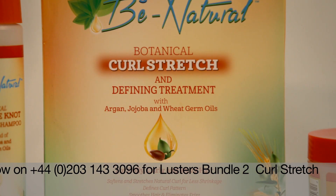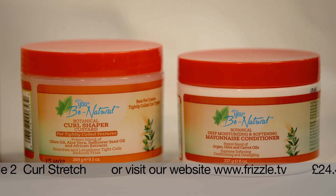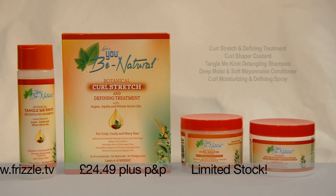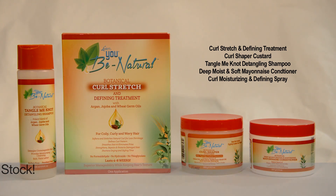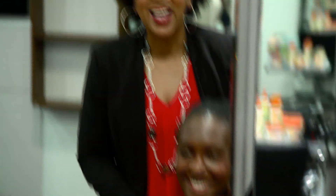To recap: you get the curl stretch treatment pack containing shampoo, plant-based curl mousse, plus the conditioner and the leave-in defining spray, as well as the curl shaper custard cream and the deep penetrating mayonnaise after shampoo conditioner — all for just £24.49 plus P&P. Hurry, it's a limited offer only. Time for a break, but a reminder you can see more detailed demonstrations of all Kevin's procedures on our Frizzle TV website. Coming up, Kevin will be answering your natural haircare questions and queries, and some more great offers. See you soon.